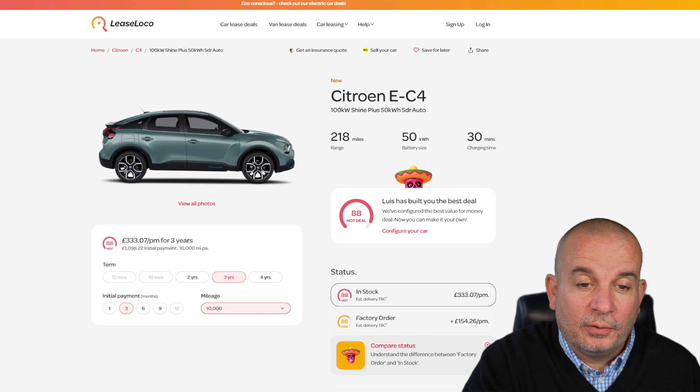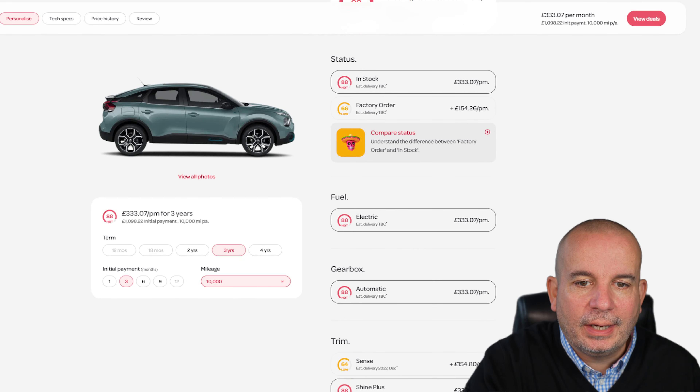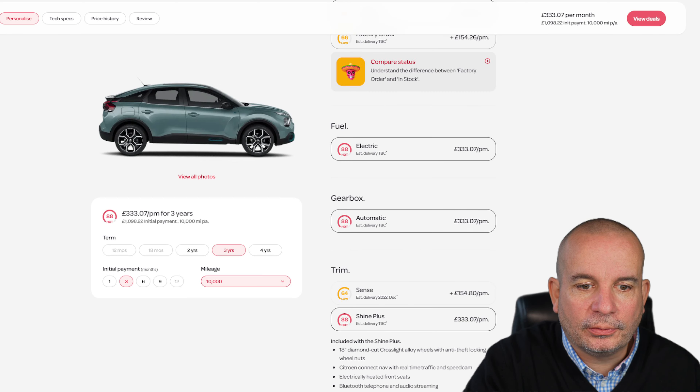Now here's that EV deal, and what a deal it is. It's the Citroen EC4, which is a really nice car. I think people would be surprised by the interiors on some of these modern Citroens — they're really quite good. It has 218 miles of range, a 50 kilowatt hour battery, and a 30-minute fast charge time. This is the 100 kilowatt Shine Plus 50 kilowatt hour five-door automatic, and it's in stock. If you did a factory order on this it's £154 a month more, so jump on it because there'll be a handful of them and they'll be gone probably by the end of tomorrow.